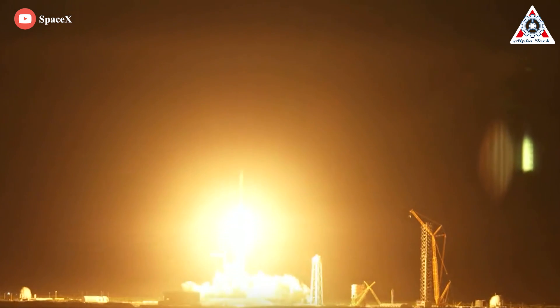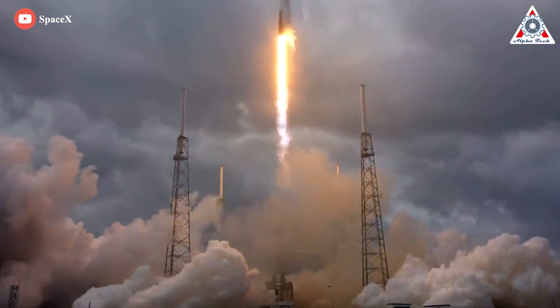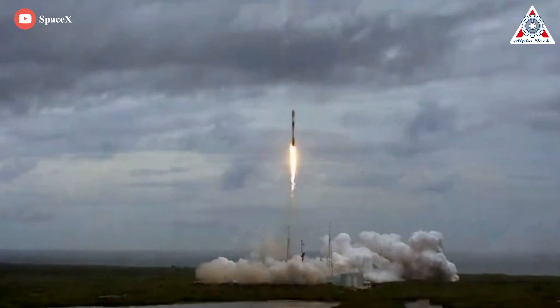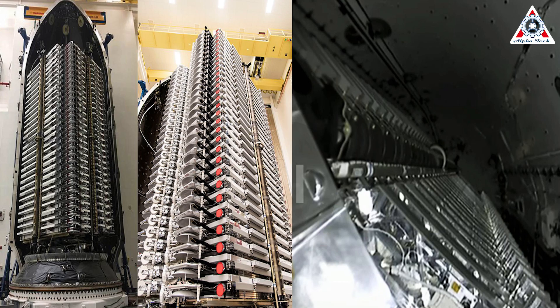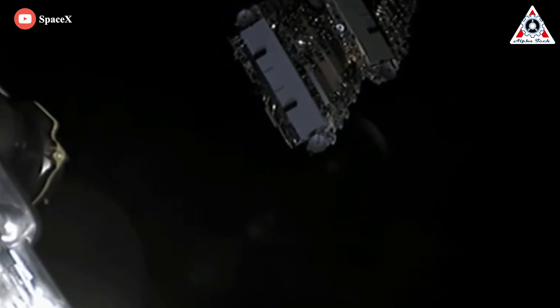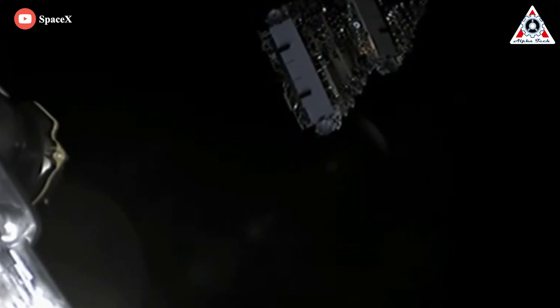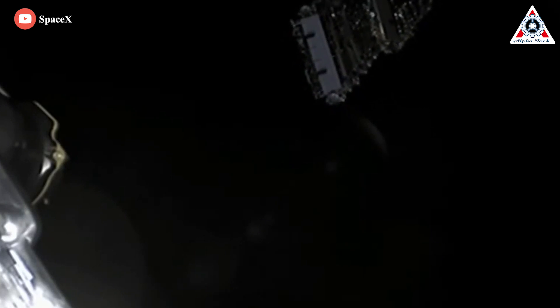Weighing about 1.25 tons (2,750 pounds) and measuring 7 meters (around 23 feet) long, Starlink's Gen 2 design may only need a few moderate tweaks to fit on Falcon 9, but they'll have to be stacked vertically instead of horizontally. Falcon 9's established performance of roughly 16.5 tons to LEO means the rocket would be limited to around 12 or 13 Gen 2 satellites per launch. If SpaceX can fit that many satellites inside Falcon 9's existing reusable fairing, it could still boost the total bandwidth per launch by around 50% relative to carrying 50 to 60 Starlink V1.5 satellites.